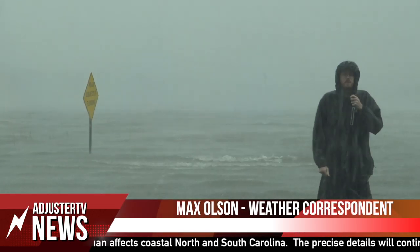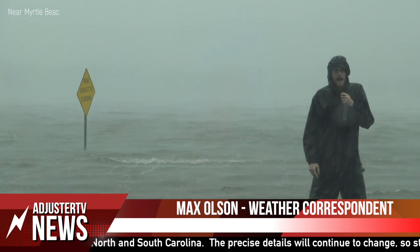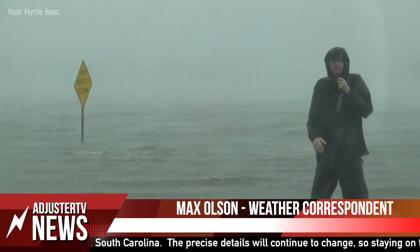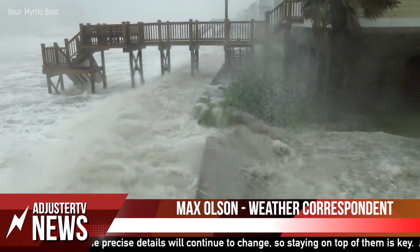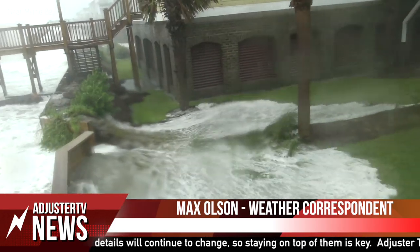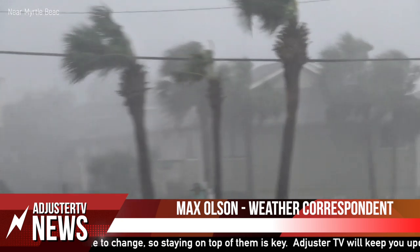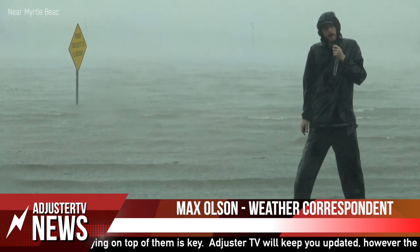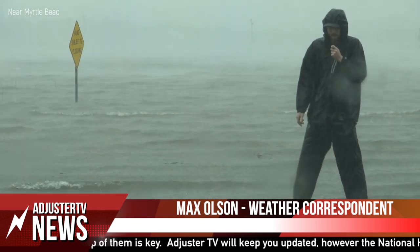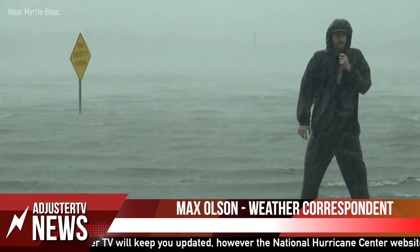This is Max Olson with Adjuster TV. We're here just south of Myrtle Beach, South Carolina. As you can see behind me, we have some intense storm surge coming in and flooding this area just off the coast. We also have hurricane force winds — we've seen winds in excess of 80 miles per hour, potentially even getting higher if this eye wall comes ashore. It is still slightly offshore along with the eye.